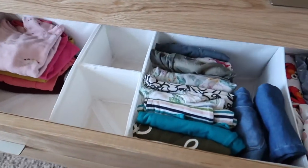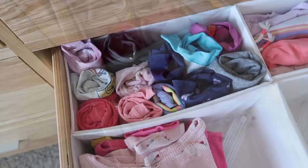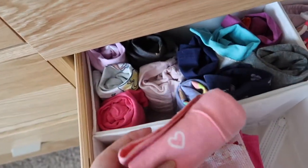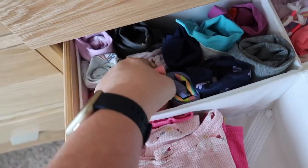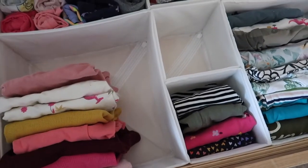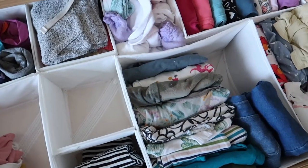We're going to take a quick peek at Big Sister's drawer just below. In here she has her leggings, long and short sleeve t-shirts, her socks, and her one-piece jumpsuits. My daughter chooses to dress her girls in comfy clothes that they can play in, so anything dressy is hung up in their closets. Big Sister's about to be potty trained, so we left a little box here to put her little panties in.